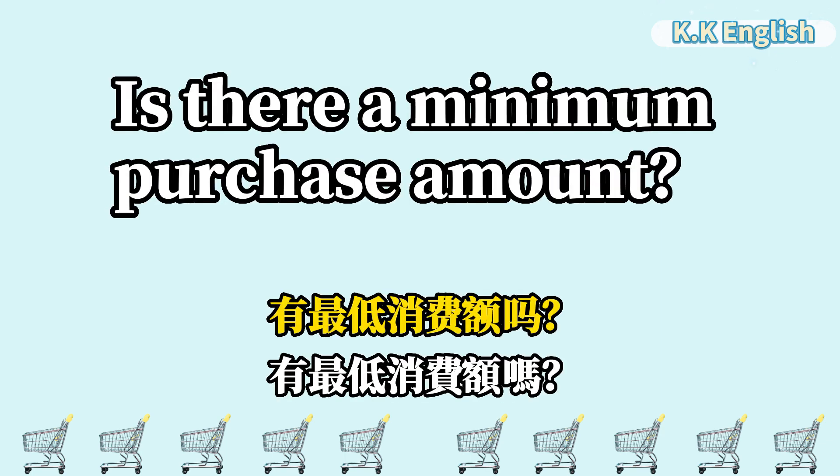Is there a minimum purchase amount? 有最低消费额吗? Is there a minimum purchase amount?